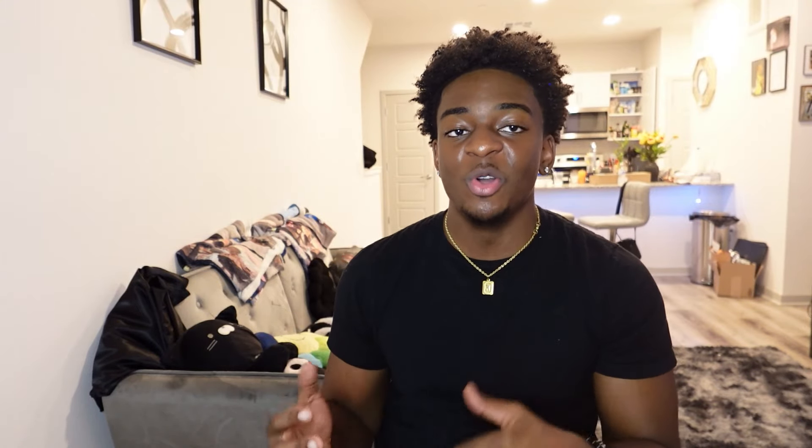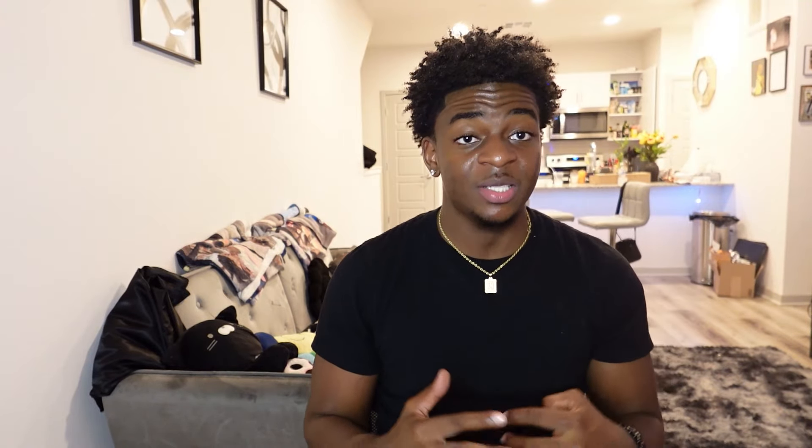You want a skin routine you do every single night and day to make sure your skin is looking flawless. If you deal with acne, I recommend a face wash with benzoyl peroxide — it kills acne and helps with dark spots. As a moisturizer and serum, use niacinamide or vitamin C serum, which will help fade dark spots and even out your skin tone.